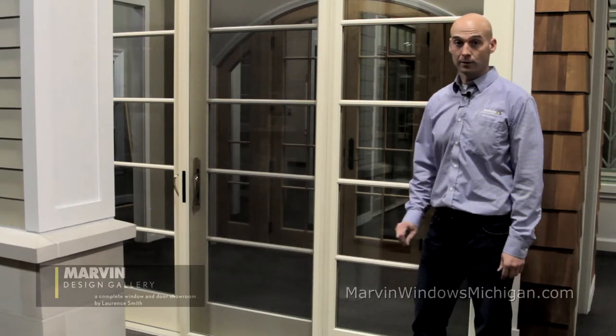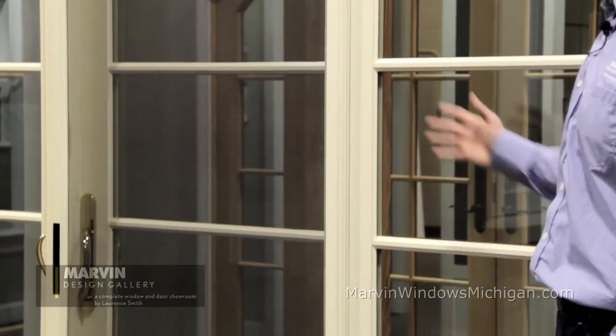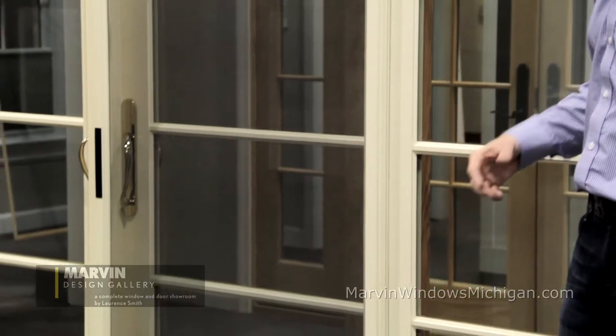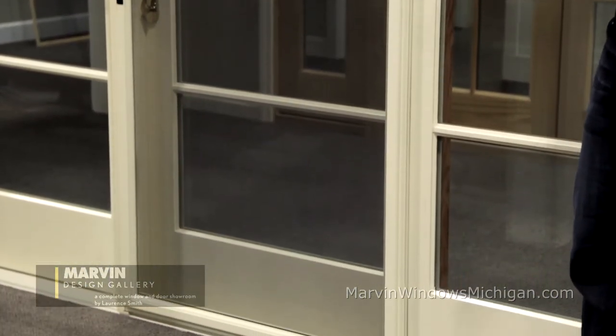Here behind me is a sliding French door. There are a lot of commonalities between the two products. They come in a configuration of two panels, three panels, and four panels. They use a lot of similar componentry like the glass, the sill profiles, etc.